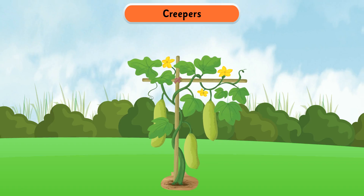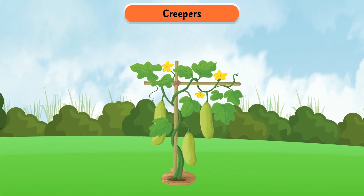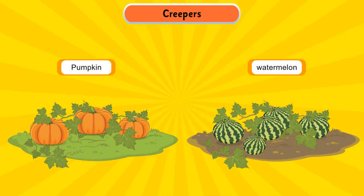Creepers are plants with very weak stems and thin branches. They grow along the ground and typically bear large fruits. Pumpkin and watermelon are some examples of creepers.